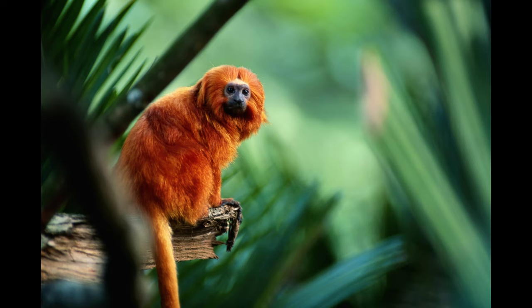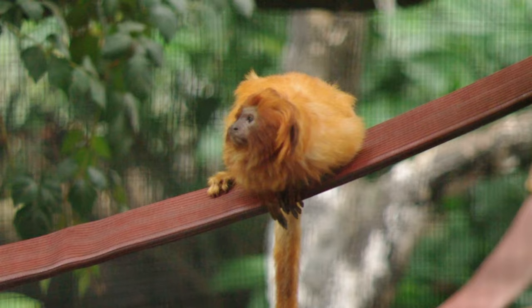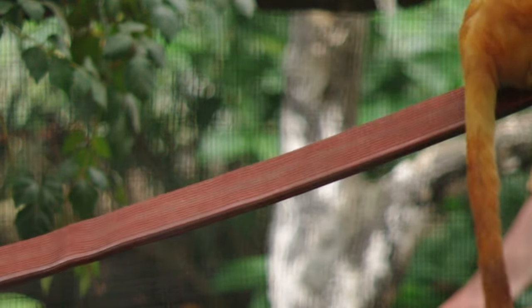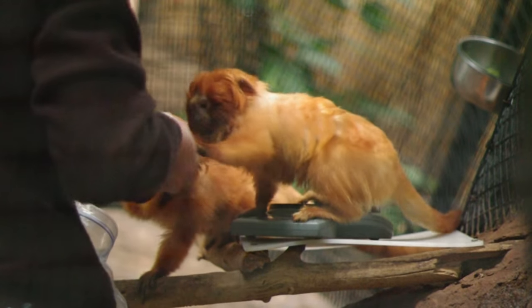The golden lion tamarin is a beautiful small animal that belongs to the class Mammalia, the order Primates, the family Calitrichidae, and the genus Leontopithecus. Their scientific name is Leontopithecus rosalia.